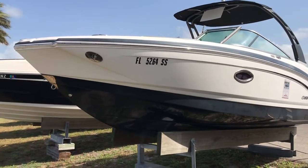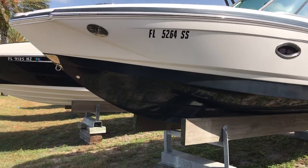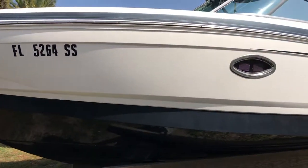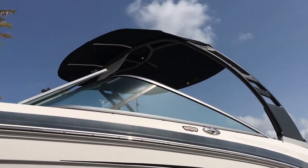As you can see, it's a really nice example. One owner boat, lift kept, no bottom paint. It does have the black gel coat on the bottom and white gel coat hull sides. Everything shows in really, really nice shape. It's got the powder coated sport tower with a bimini top.